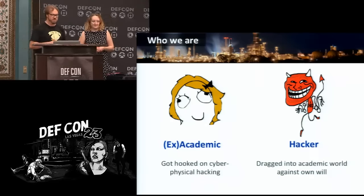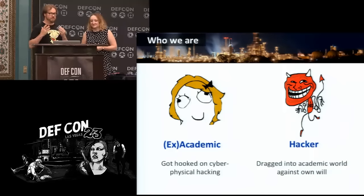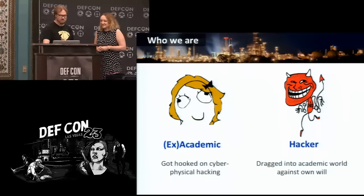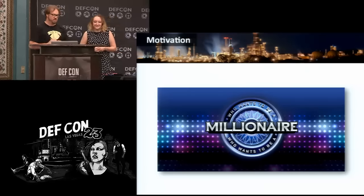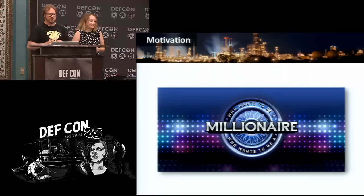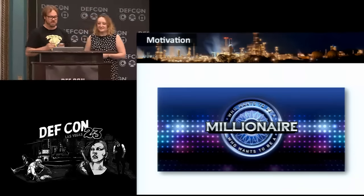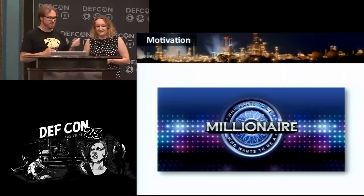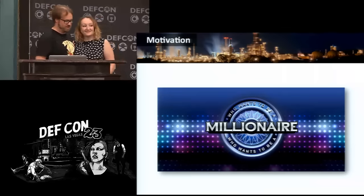We're a friendly team of an academic and a hacker — I'm the evil devil hacker and she's the cute academic. We're here to play who wants to be a millionaire. We're all at DEF CON because you want to learn how to hack like in the movies, and if you're in Vegas, probably you want to be rich. This talk is about giving you all the tools to get rich and get the girls, like in the movies.